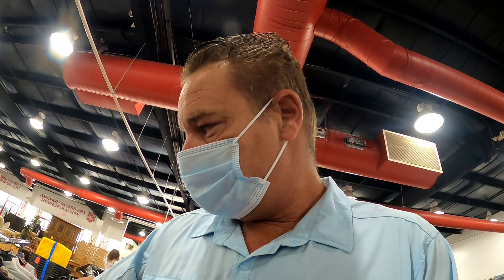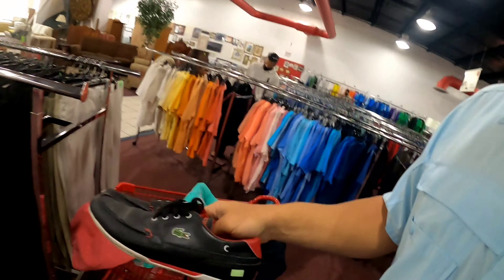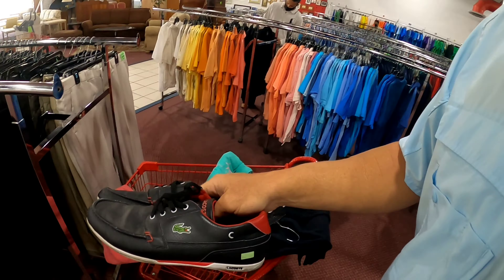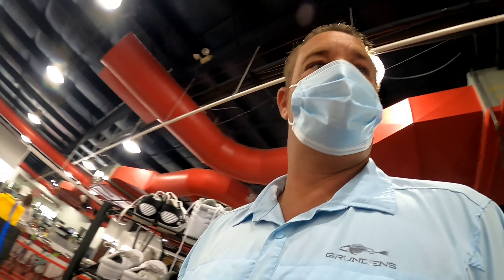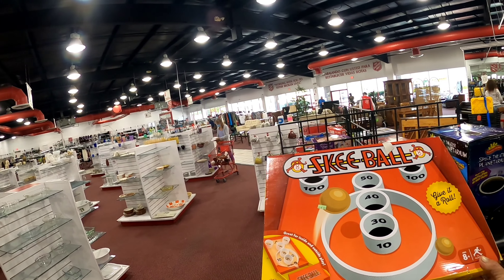Look up here — we've got some Lacoste shoes. Boom, Lacoste at $19.99! I'm going to pop those in the cart without comping them — I think they'll be $20 to $30. There are some more running shoes, some Asics, some crocs at $6.99. I'll let those walk. Maybe I could pick them up but I'm going to pass.